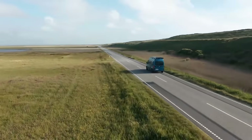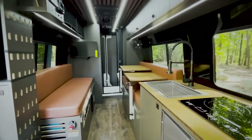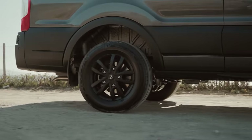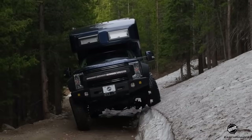Ready to escape the hustle and bustle? Imagine hitting the open road in a rugged off-road RV, tough enough for any trail yet comfy as home. Today, we're checking out the top 10 off-road motorhomes and 4x4 camper vans that let you overland in style and luxury. Buckle up and let's dive in.